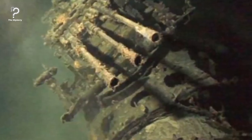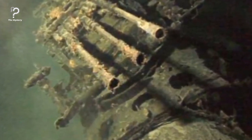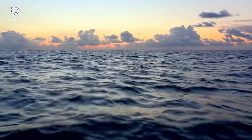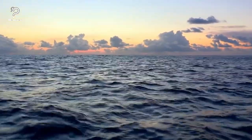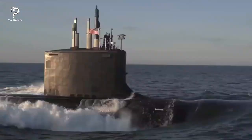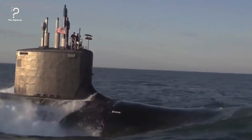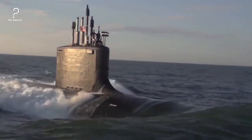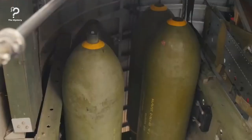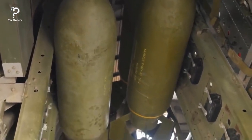A Japanese mega-submarine that had not been located since 1946 was recently found on the southwest coast of Oahu, under 2,300 feet of water. The I-400 was the largest and most technologically advanced submarine of its time. Without needing to refuel, it could circle the earth one and a half times. By the end of World War II, it was in the custody of the U.S. at Pearl Harbor for inspection.